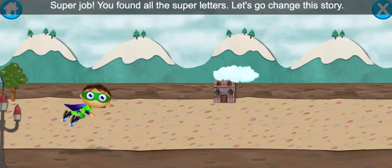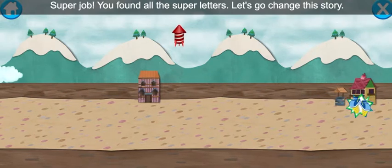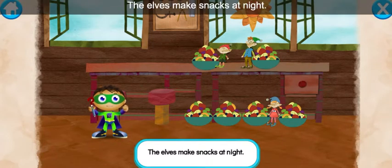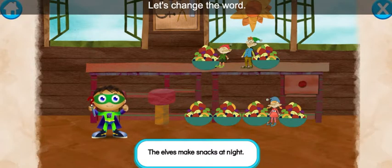Oh, super job! You found all of the super letters! Let's go change this story! Let's read: The Elves make snacks at night! With the power to read, we can change this story and save the day! Let's change the word snacks!